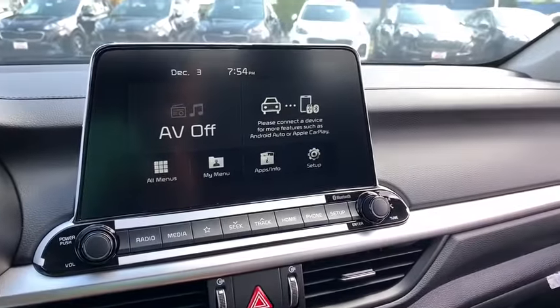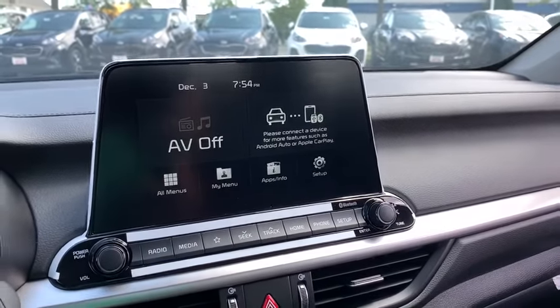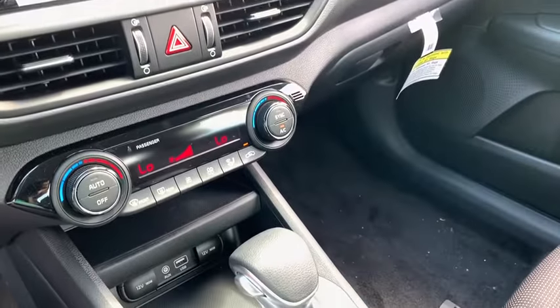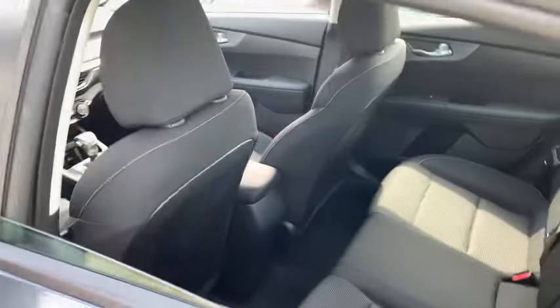Power windows, trip computer, rear window defroster, security system, panic alarm, remote keyless entry, carpeted floor mats, cargo net, cargo mat, brake assist, tachometer, overhead console, and cloth seat trim.